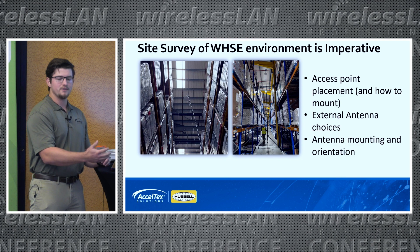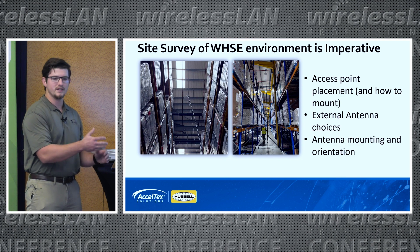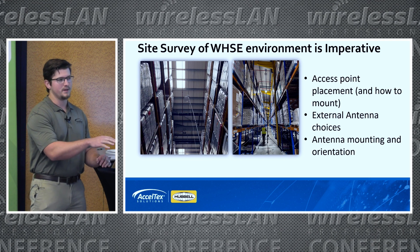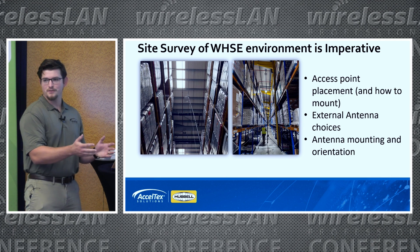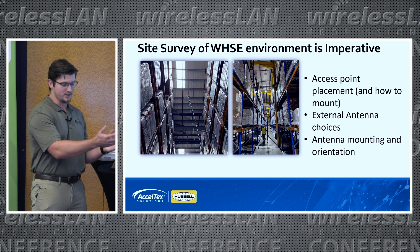The last thing that's always imperative to do in this situation is to always do a site survey or validation of your modeling, so you can make sure that what you're seeing in your predictive matches your actual environment. Real life is always different from what you'll see in the predictive to some extent, because reflections are always changing in your environment.